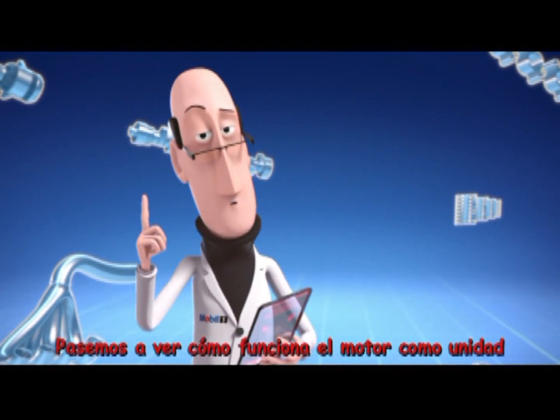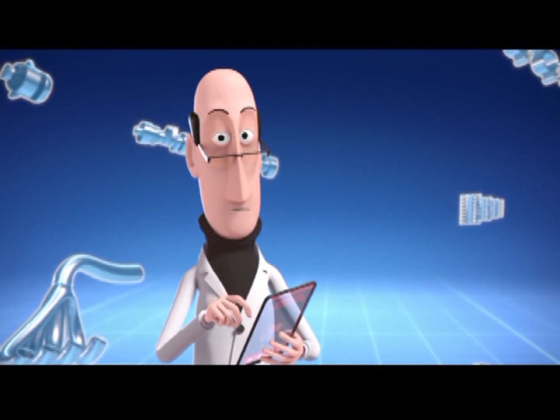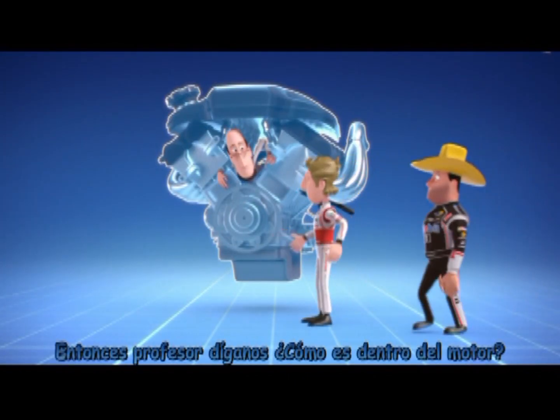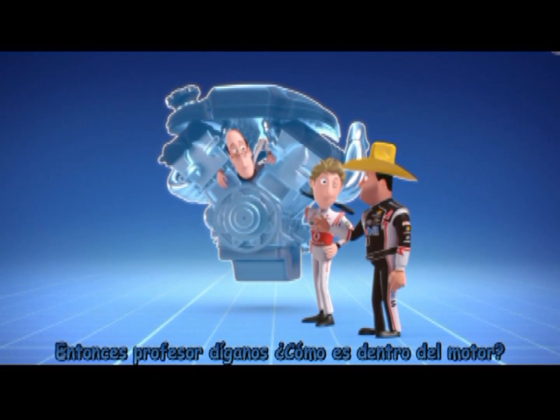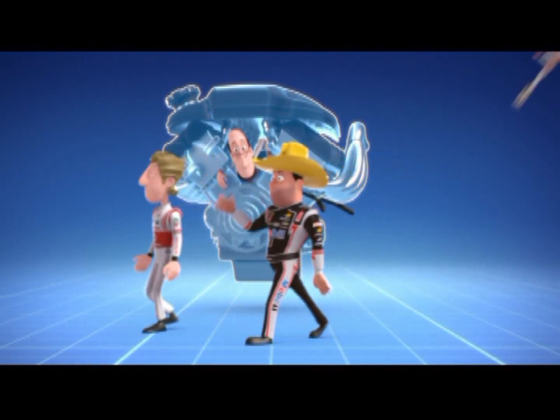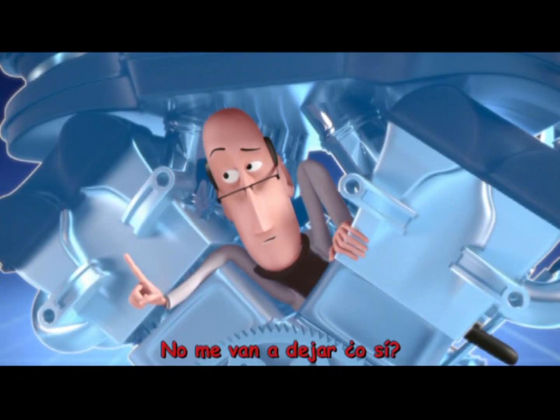Well, I suppose now we've demonstrated how the constituent parts work, we should see how the engine functions as a unit. So, Prof, tell us — what is it like inside an engine? Do you really think that's fitting behavior for a scientist? Chaps... no, you're not going to leave me, are you?